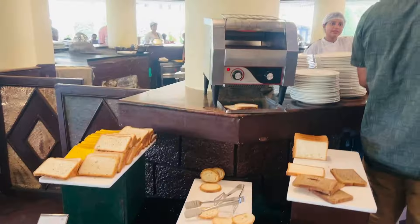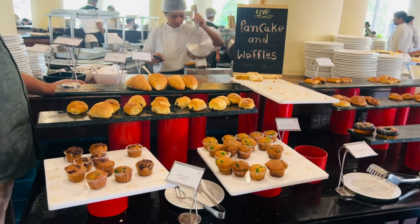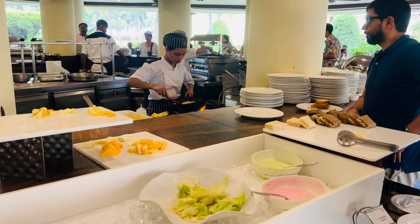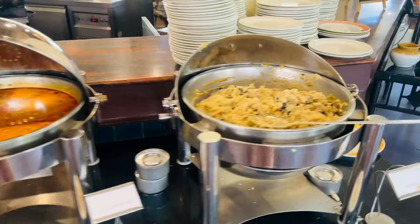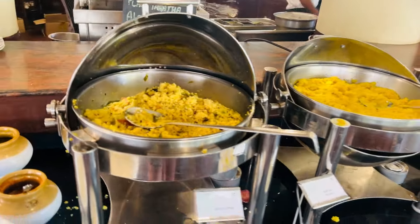Now I will show you the morning buffet. First we have juice and fruits. Next we have a chai station where we can make our customized chai. Here we have breads, pancakes, waffles, and bakery items. Next we have a sandwich station. Here we have omelette, and here we have aloo bhaji, upma.